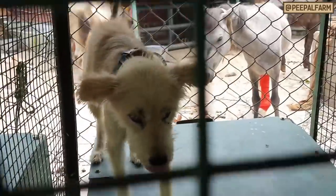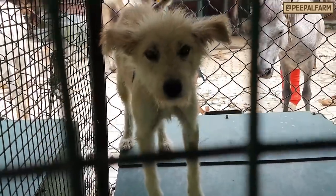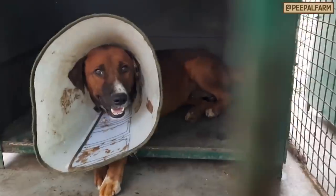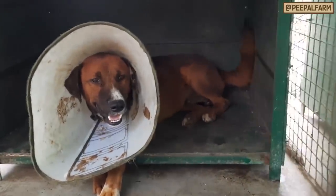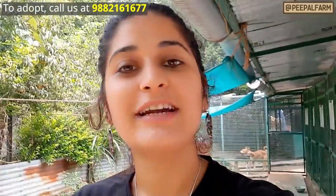Chulbuli is her name. Hi Jun — Jun is an abandoned pet who also had spay surgery. This is our Dundu. Hi Dundu! Dundu also needs a home, so if you want you can adopt Dundu. For adoption you have to fill out our adoption form.